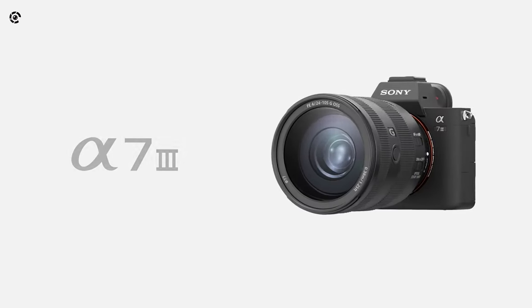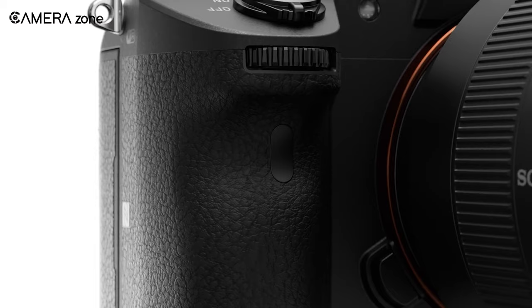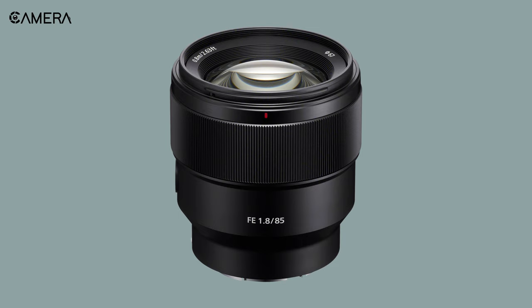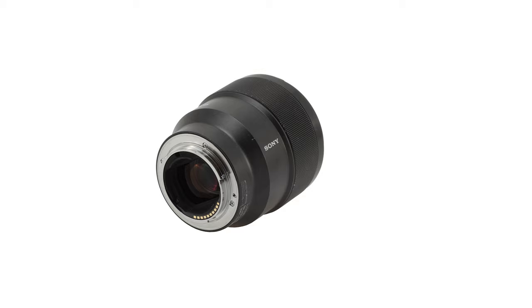The Sony a7 III is undoubtedly a high-end full-frame camera with many outstanding features. But a camera alone is nothing without a suitable lens. So to make sure of the proper utilization of your a7 III, we're going to discuss in this video about 5 best lenses that you can buy today. So with that being said, let's get started.